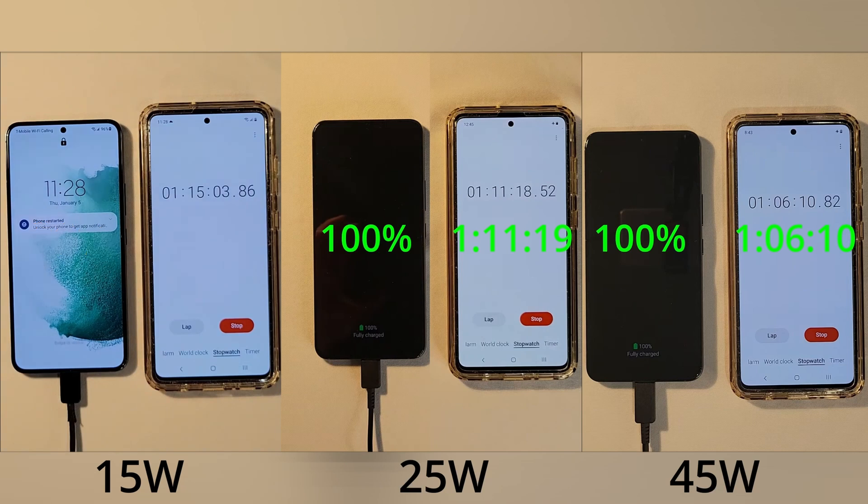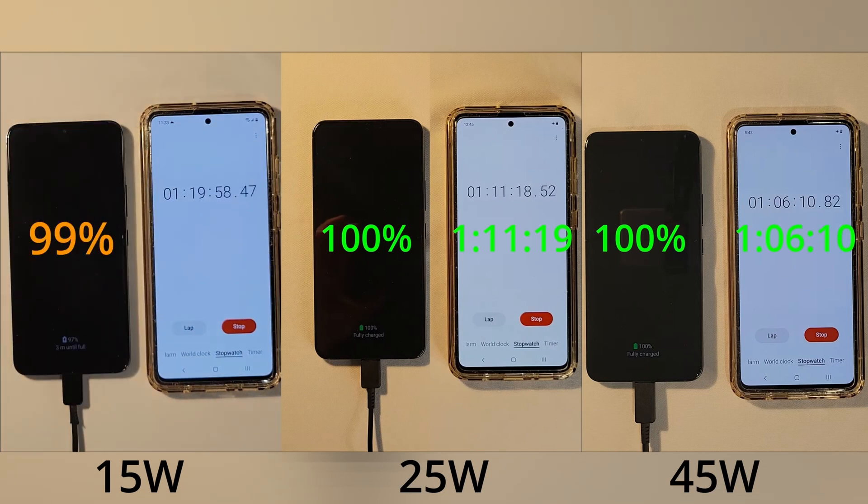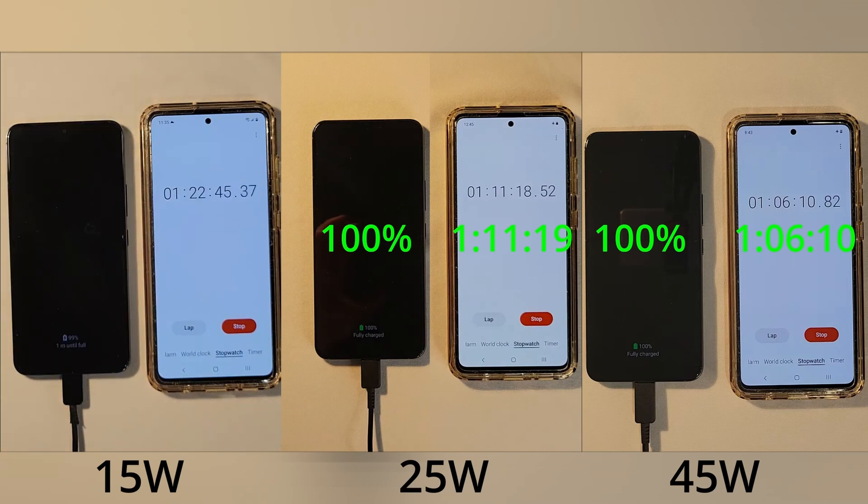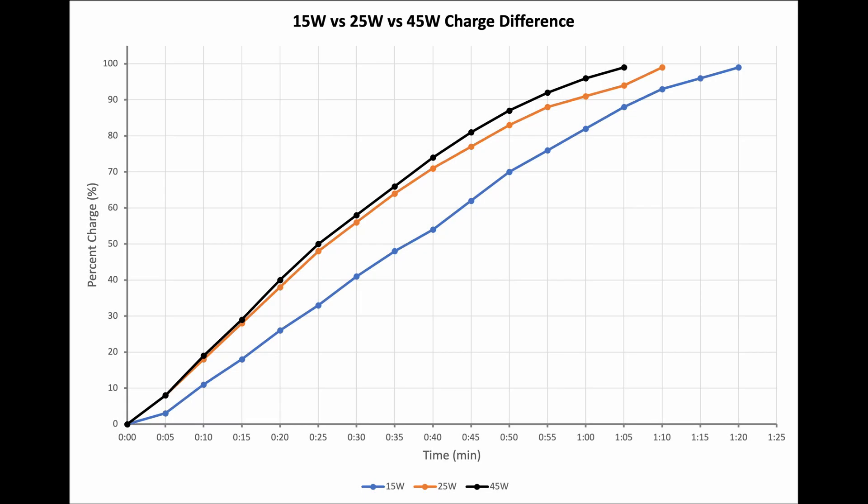The 25 watt power supply charges the phone to 100 percent after one hour and 11 minutes, and the 15 watt power supply charges the phone to 100 percent after one hour and 22 minutes. Let's take a look at a graph so we can see the times a little bit easier.